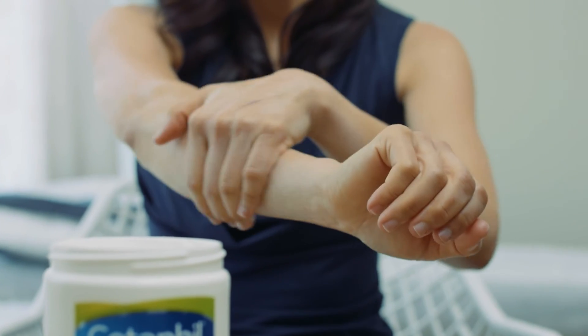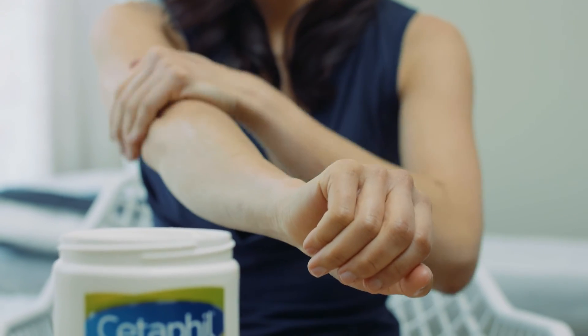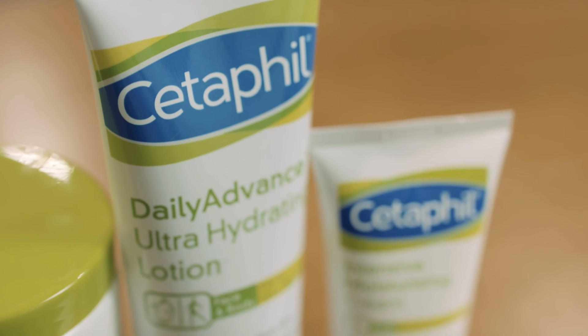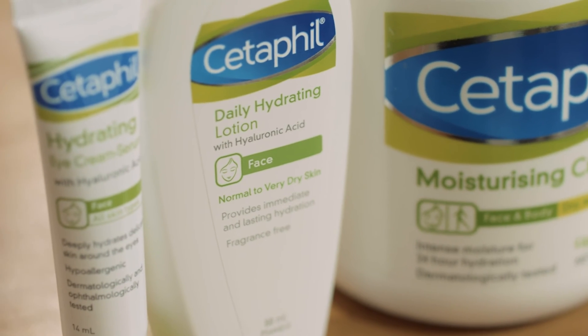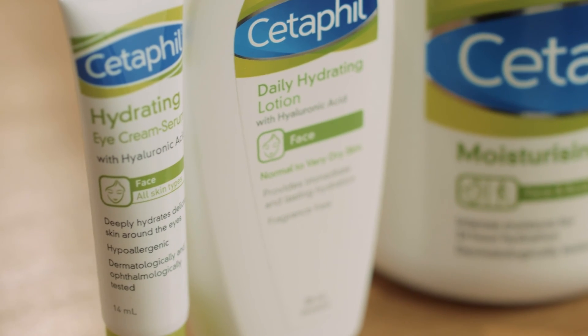Consider changing the type of moisturiser you use for different seasons. Use a thicker or greasier consistency moisturiser in the colder months, and a thinner consistency moisturiser in warmer months. Depending on the underlying cause of skin dryness, prevention is always better than repair. So identifying the cause of dry skin is an important step in working towards relieving the symptoms of dry skin.